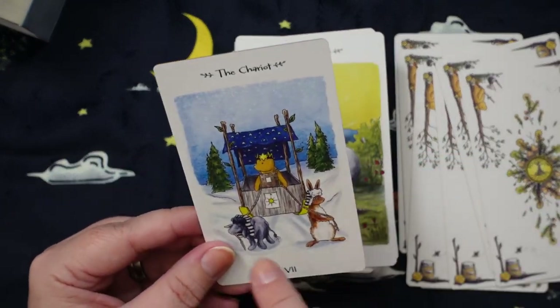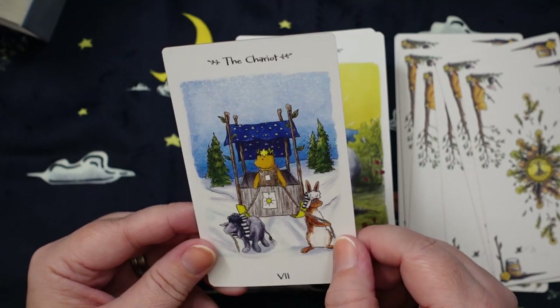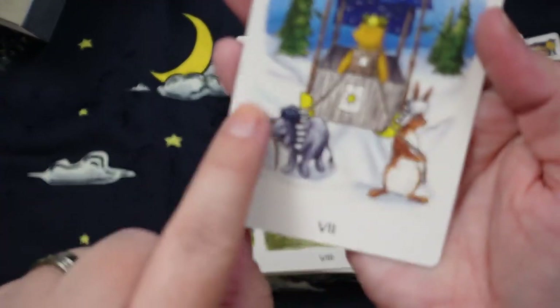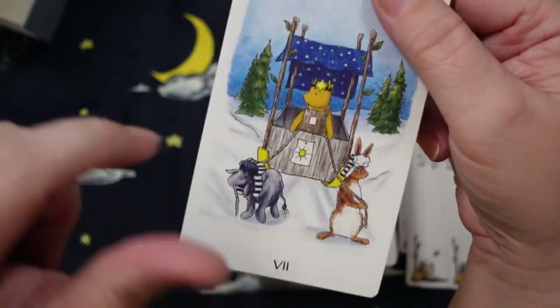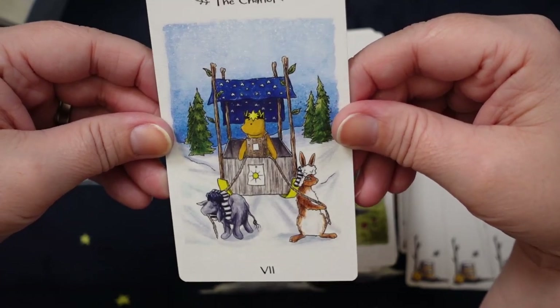Then we have the Chariot with Eeyore and Rabbit pulling it on little ski-type things, with Pooh driving the chariot. That's freaking adorable. Strength is Pooh with an elephant — and there's Pooh with the little lemniscate above his head. Come on! These are so stinking cute.